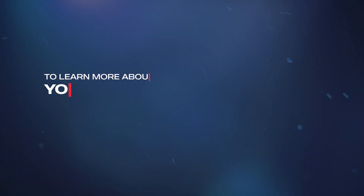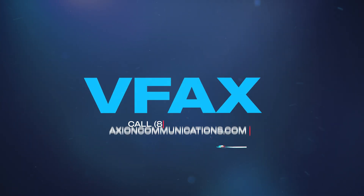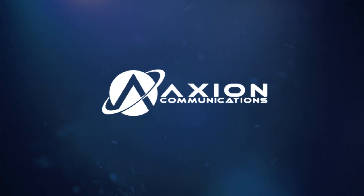To learn more about how your business could save time and money by switching to VoIP, go to axioncommunications.com or call this number. For a more in-depth overview of Axion's VoIP solution, click on the pop-up or visit the link in the video description.